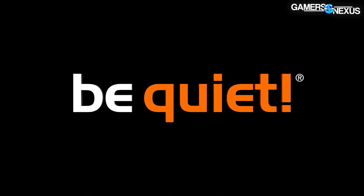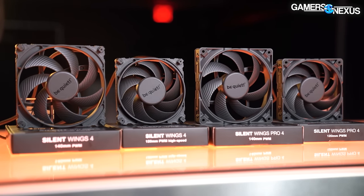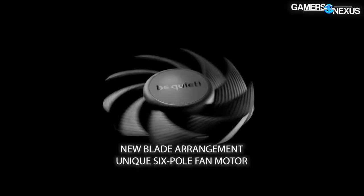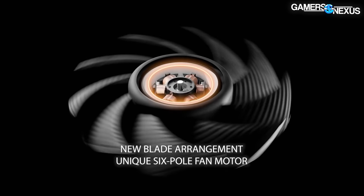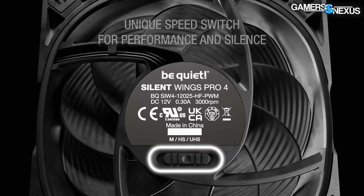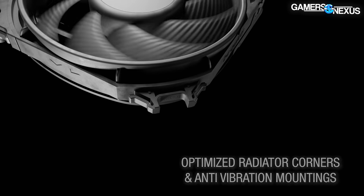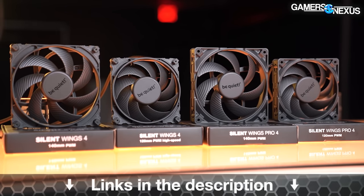Before that, this video is brought to you by be quiet and their Silent Wings 4 fans. They market themselves as being useful on radiators, tower coolers, and cases alike. The fans have a six-pole motor and use a fluid dynamic bearing, which helps with the noise profile and longevity. They use anti-vibration mounts for reduced noise transfer and have a rated lifespan of 300,000 hours. Learn more at the link in the description.